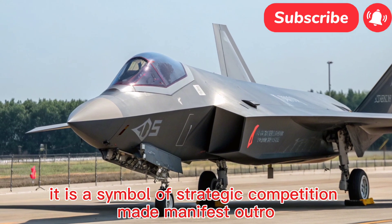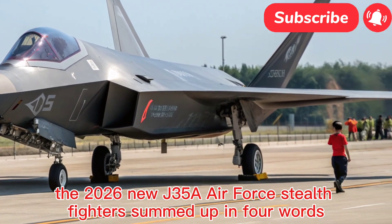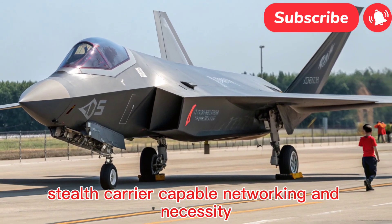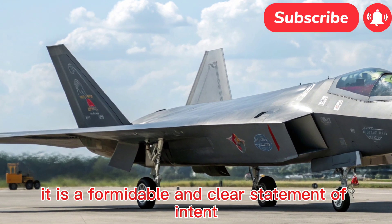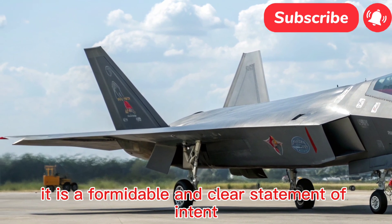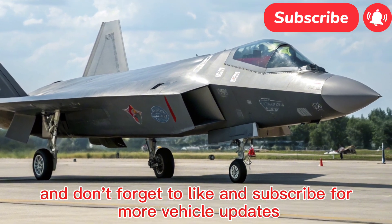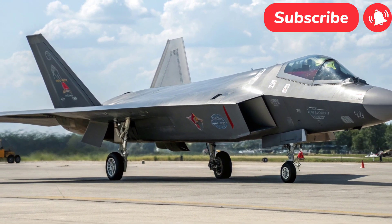The J-35A's effectiveness is defined by its sensor suite and weapon systems. It is expected to be equipped with an advanced active electronically scanned array radar, providing exceptional tracking and targeting capabilities. A sophisticated electro-optical targeting system and comprehensive electronic warfare suites will give pilots unparalleled situational awareness.